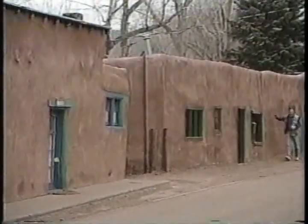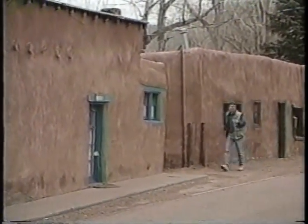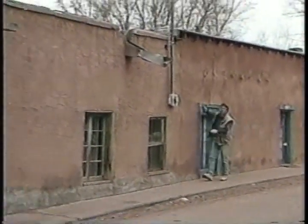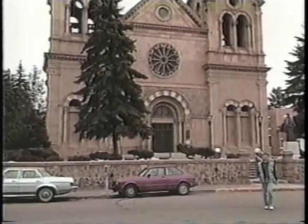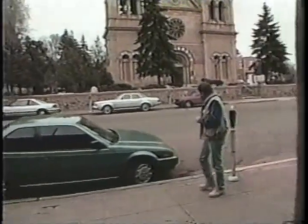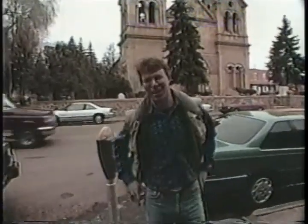Look at the flowing forms of these adobe buildings — you don't find that anywhere else. Santa Fe is the product of three distinct cultures: Indian, Spanish, and Anglo. It was the early Spaniards who first brought adobe mud construction to the New World, but it's the color of the local soil that gives these buildings their unique color. They seem to conform to the landscape itself — maybe that's the Indian influence, the closeness to nature. It didn't take much more to persuade us that Santa Fe would be a great place for a This Old House project. So we called up an old friend who put us in touch with a respected local contractor, John Wolfe.